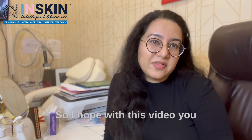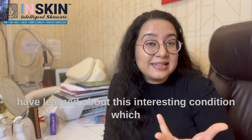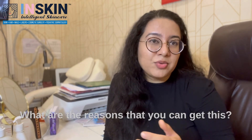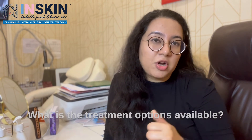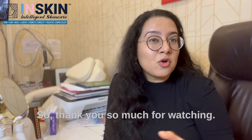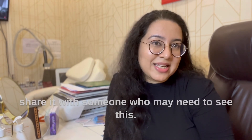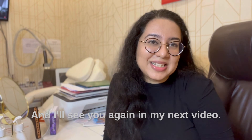I hope with this video you have learned about this interesting condition which is very common in our country — what are the reasons you can get this, who can get this, and what treatment options are available. Thank you so much for watching. If you like this video, then do leave a like and share it with someone who may need to see this, and I will see you again in my next video.